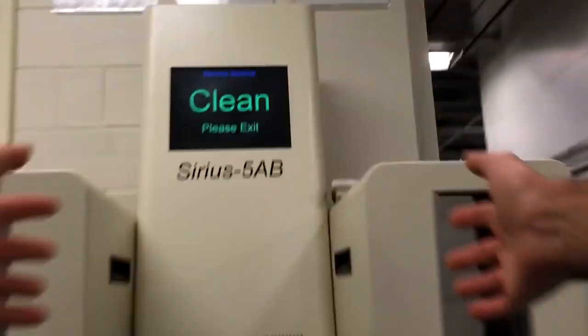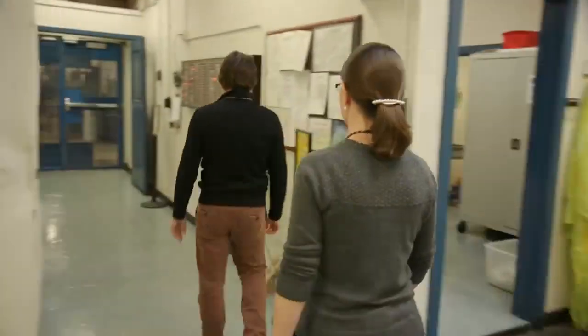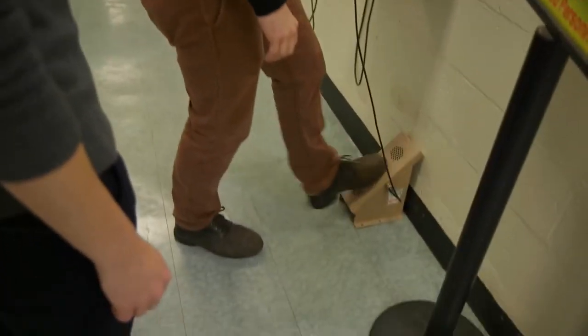The contamination monitor reads clean. These two other devices are both backups in case that monitor were to malfunction.